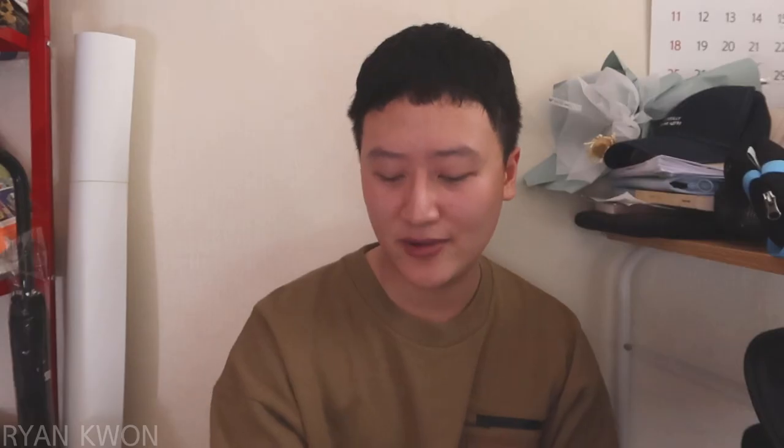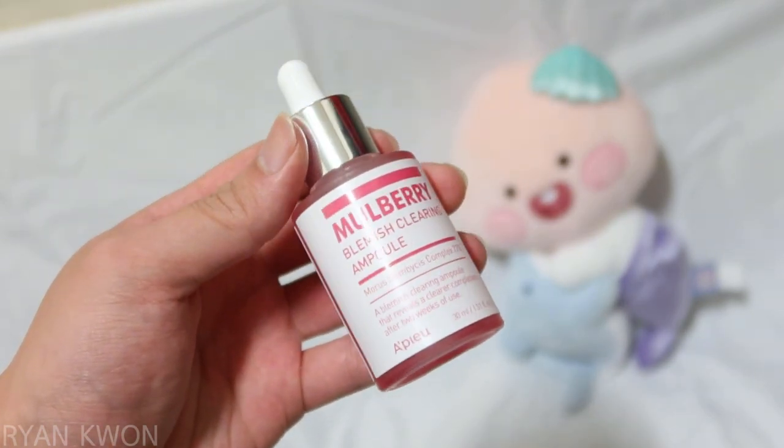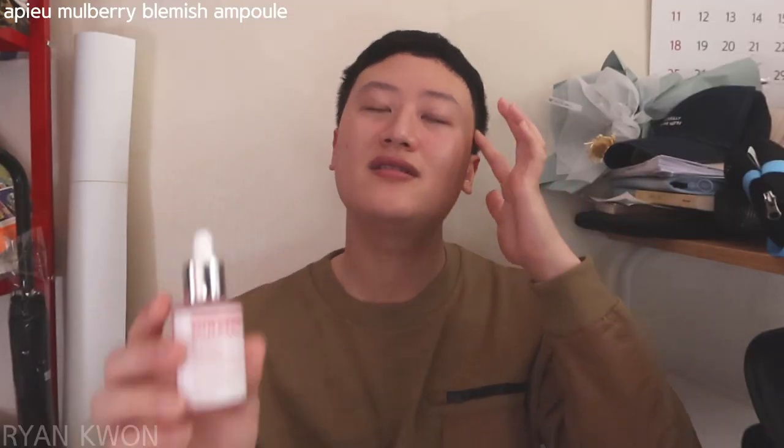Next, I'm going to talk about skin boosters. I'll start with a brightening ampoule — this is the Apu Mulberry Blemish Clearing Ampoule. Before talking about this ampoule, I want to say that I don't want to have white skin per se, but I do care about my first impression. I believe that if my skin is packed with pigmentation or blemishes, that's not good for my first impression. That's why I like using and trying out brightening skincare products. So let me talk about this ampoule.